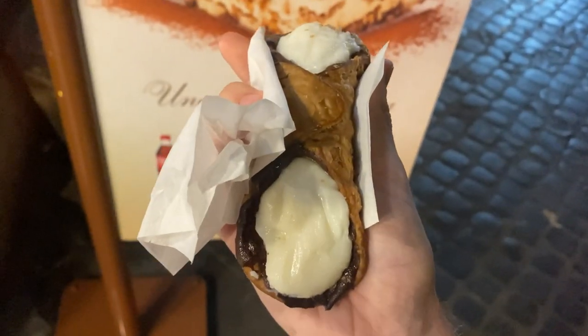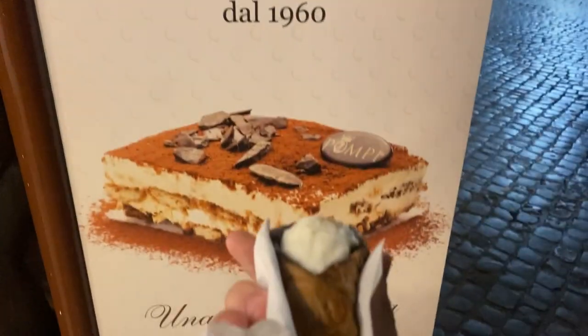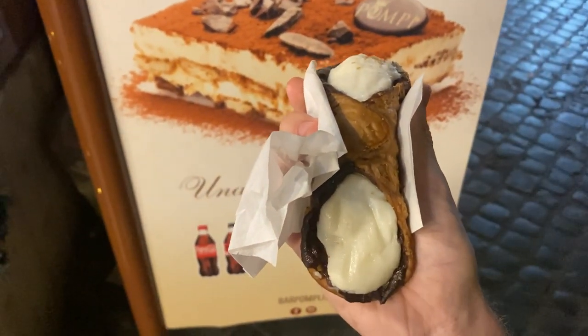I've just gone and got a cannoli - it's my first cannoli that I've ever had. It looks absolutely amazing. It's from a place called Pompeii which is just by the Spanish Steps. Right, let's give it a try. Nice - very different to what I thought it was going to be. I like it, it's good.